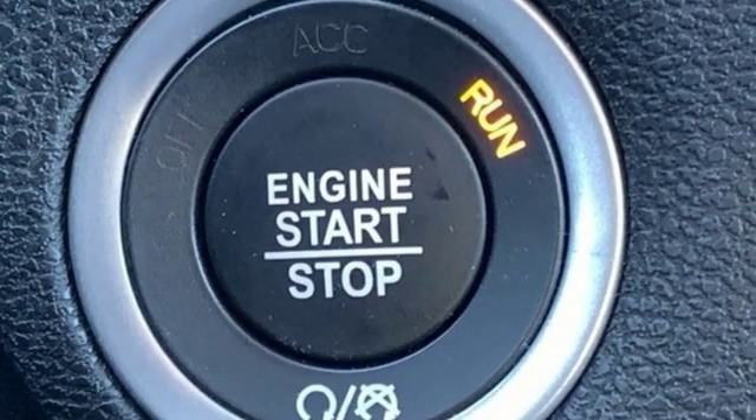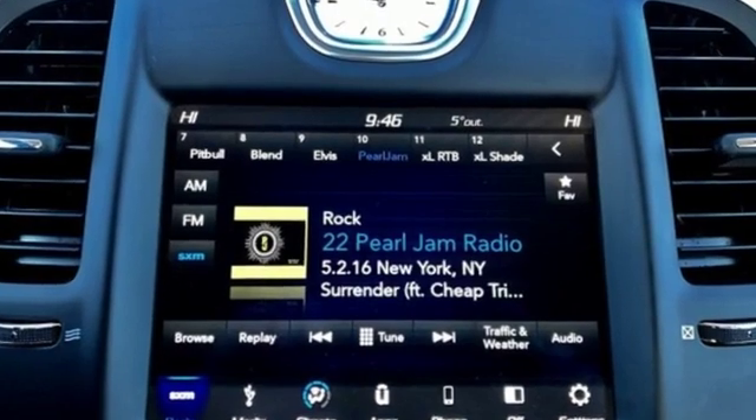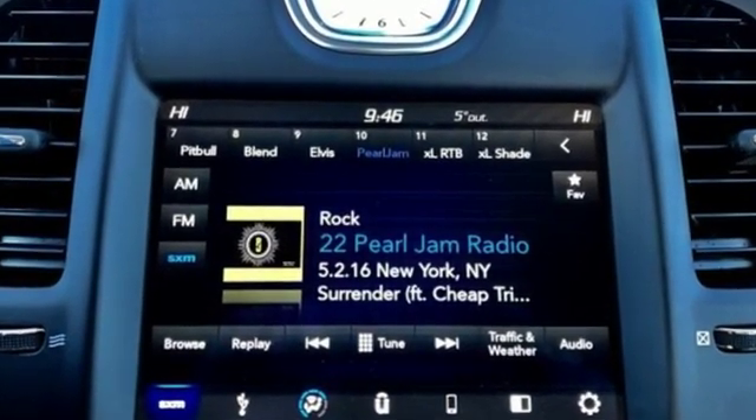Chrysler, where top flight engineering meets affordable luxury. You'll never know until you try. Test drive it today.